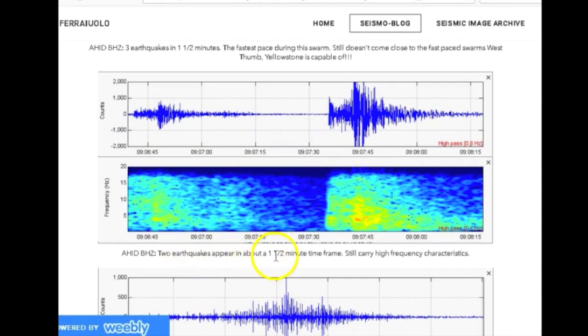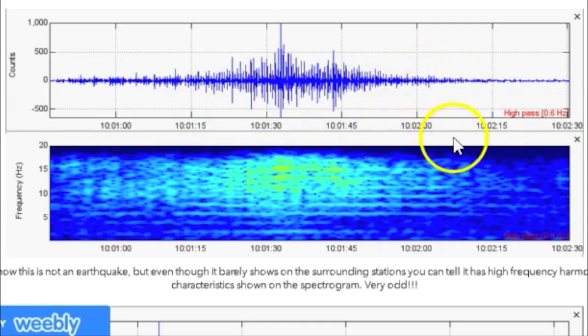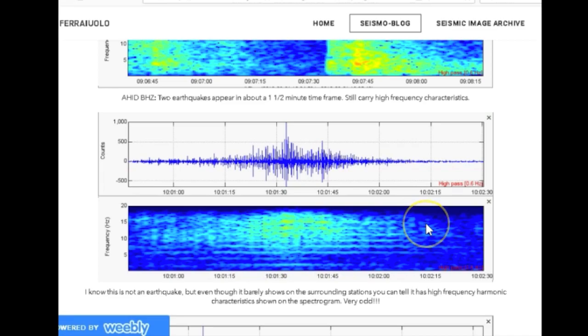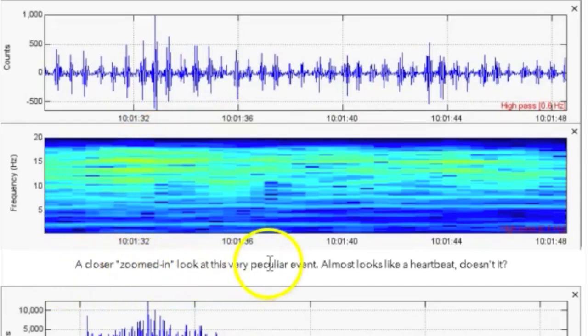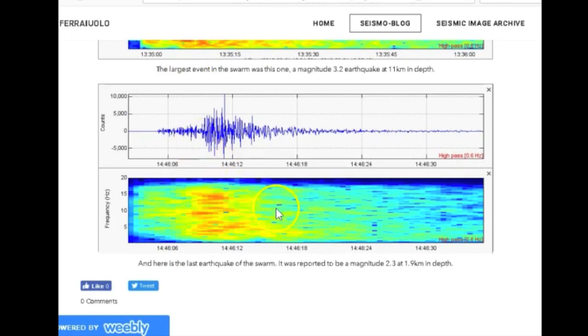Here's another seismogram/spectrogram plot — two earthquakes appear in another one-and-a-half-minute time frame, still carrying high-frequency characteristics. Now this is odd — I know this is not an earthquake, but even though it barely shows on the surrounding stations, you can tell it has high-frequency harmonic characteristics shown on the spectrogram. I'm not saying it's harmonic tremor — I highly doubt it is — but it's got more of a high frequency than a low frequency, and you can see those lines. Almost looks like a heartbeat. The largest earthquake in the swarm was a magnitude 3.2 at 11 kilometers in depth. The last earthquake of the swarm was reported as a magnitude 2.3 at 1.9 kilometers in depth.